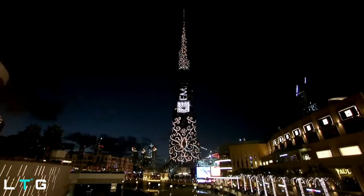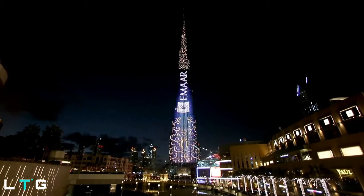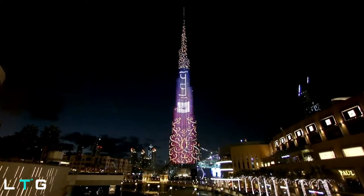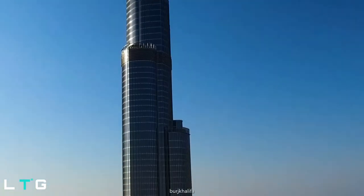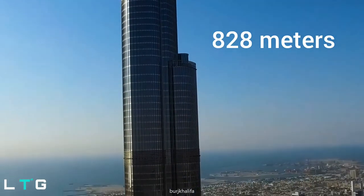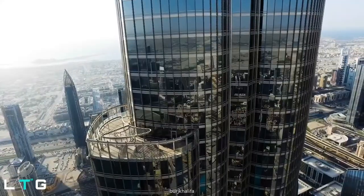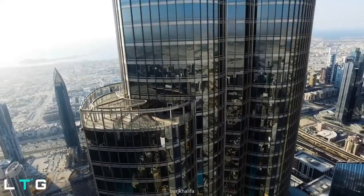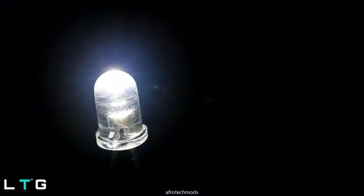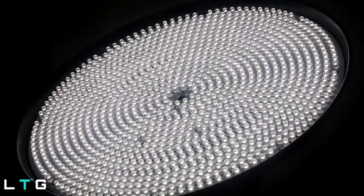The facade lighting technology, also known as an LED screen, has set new trends in the industry and new world records. With a whopping height of 828 meters, Burj Khalifa is the tallest building in the world, and it is also the tallest or widest LED screen in the world. The primary part of facade lighting technology is the LED — this is a single LED light, the first energy-saving light created by optimizing energy costs.